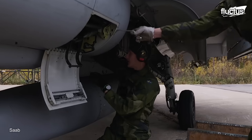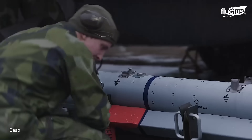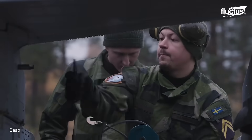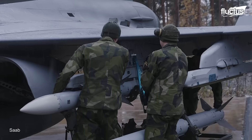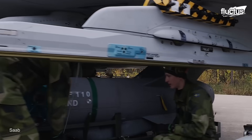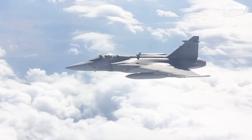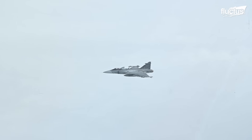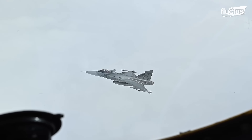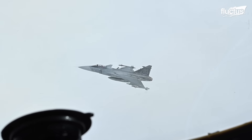In 1979, engineers at Saab began work on a new multi-role fighter, one that could perform against air and ground targets while also providing reconnaissance. The result would be the JAS-39 Gripen, a delta-wing, canard configuration aircraft that, to many, looked like something out of a science fiction movie.